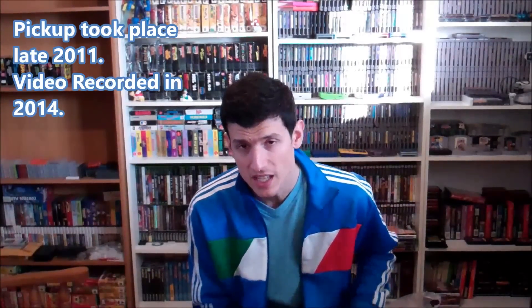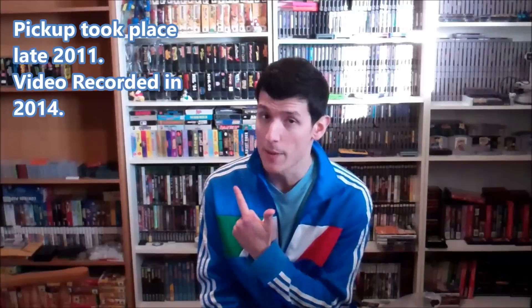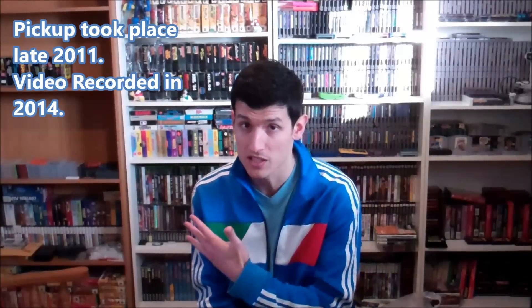Hey everybody, it's Retro Robbie coming at you with another pickup video. This pickup is extremely overdue. I've been meaning to always record this and I just forgot about it basically. As you can tell, there's a huge gap on my gaming shelf here. You typically would see a lot of box stuff there. I got that back — that haul I'm about to show right now. The pickup was, I think, November or December of 2011.